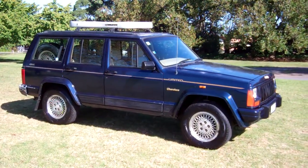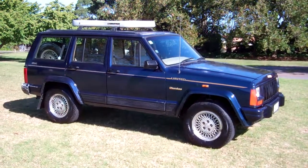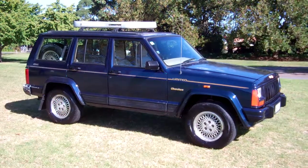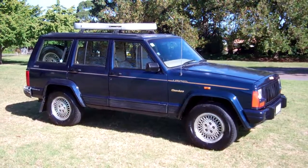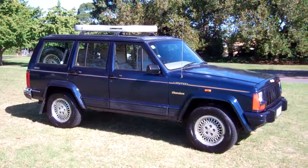At Cash4Cars we buy cars. Visit our website www.cash4cars.co.nz — fill in the online enquiry of the car you want to sell and we'll come back to you with a cash offer. Easy as that. This is Dan from Cash4Cars. Good luck, happy bidding.